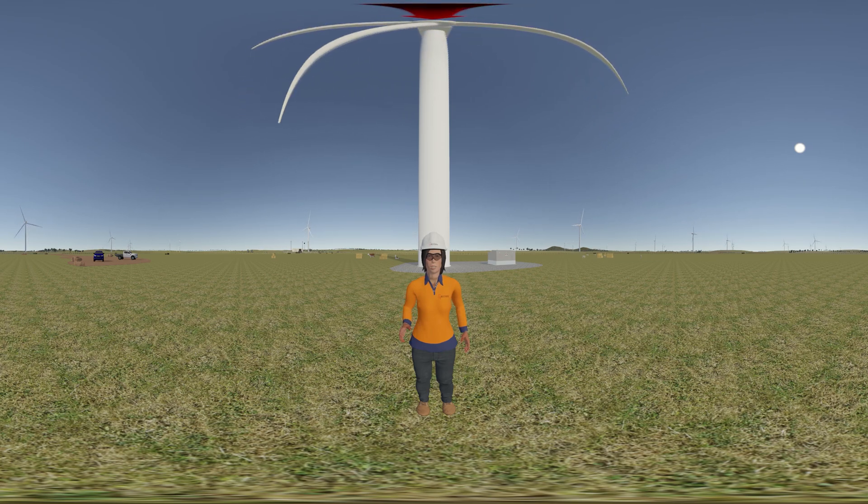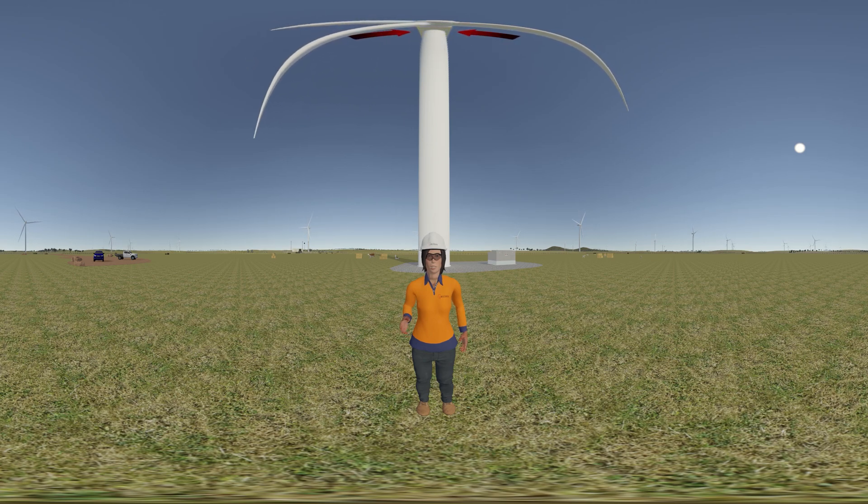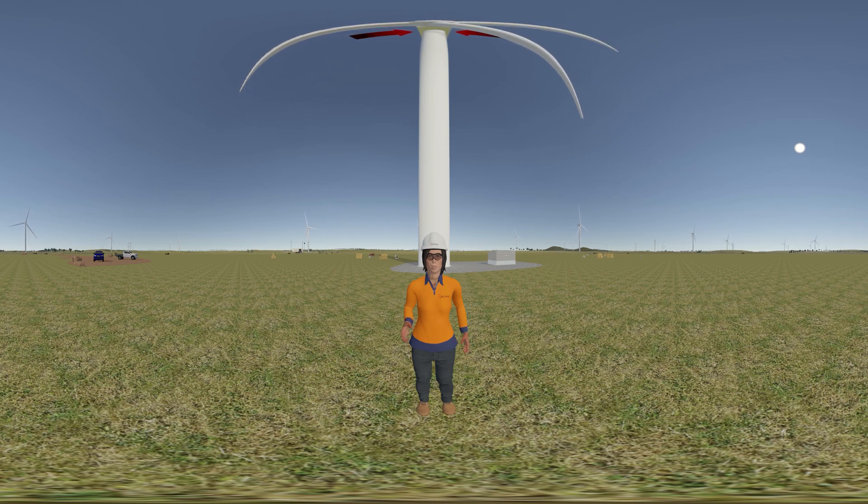In normal operation, the rotor turns the blades at approximately 9 to 15 revolutions per minute, at a maximum tip speed of 230 kilometres per hour. The nacelle, which contains a generator, transmission system and power control equipment, is designed so that it can rotate around the tower to face into the wind, allowing the turbine to produce electricity regardless of the wind direction.